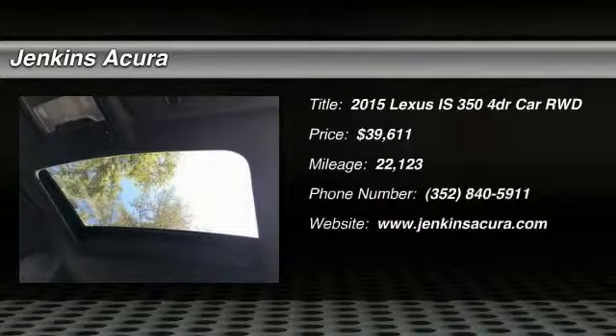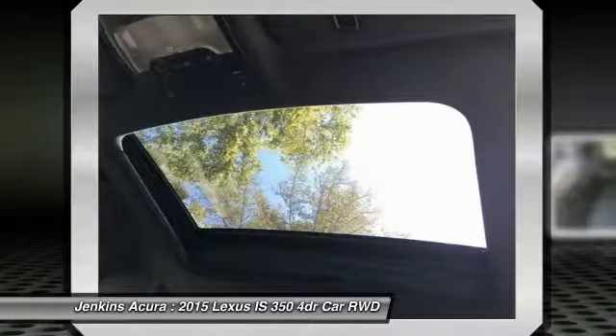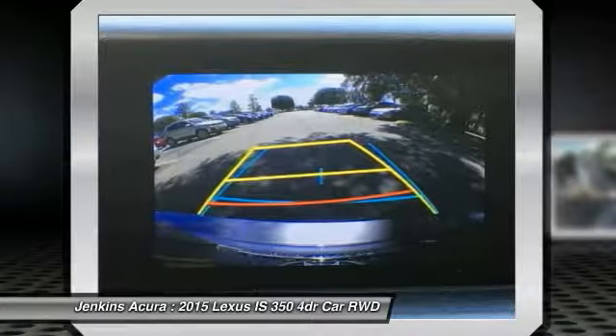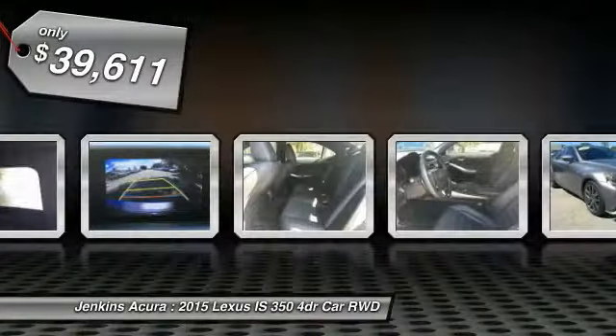The 2015 IS 350 comes with a long list of standard luxury and convenience features. The IS 350 is a joy to drive — a 3.5 liter V6 engine ensures you get where you're going quickly and in style, and is priced below $40,000.